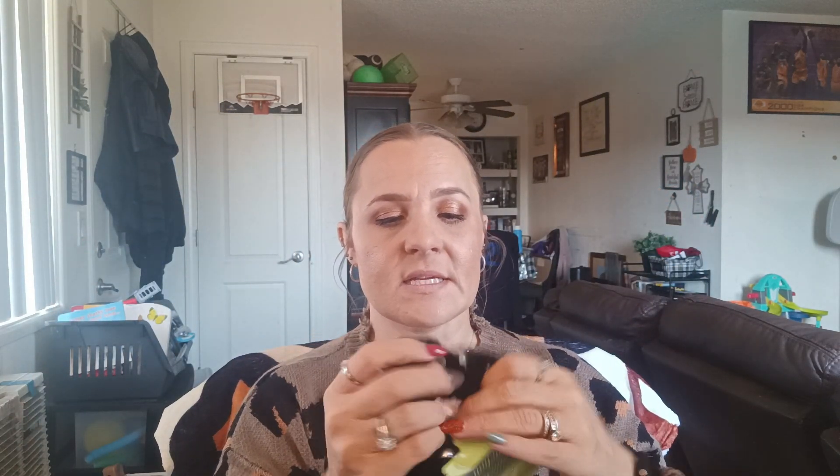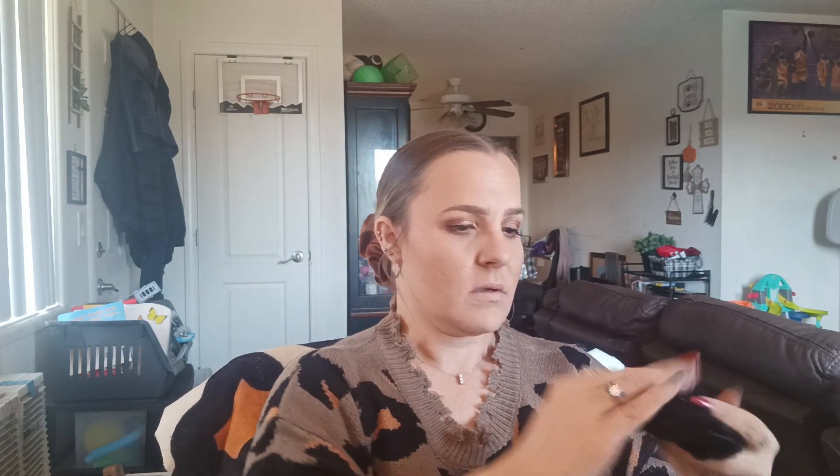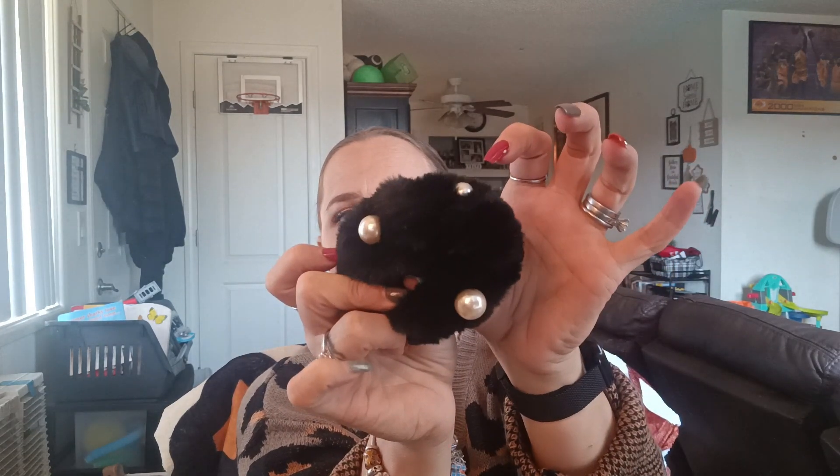I found two new scrunchies. What's cool about these ones is they have large and small pearls on them. They're fuzzy and really soft and have the pearls — absolutely love that. It's going to look really pretty in the hair. I got the black one and then this tannish grayish one. These would be cute for stocking stuffers or basket fillers for Christmas.